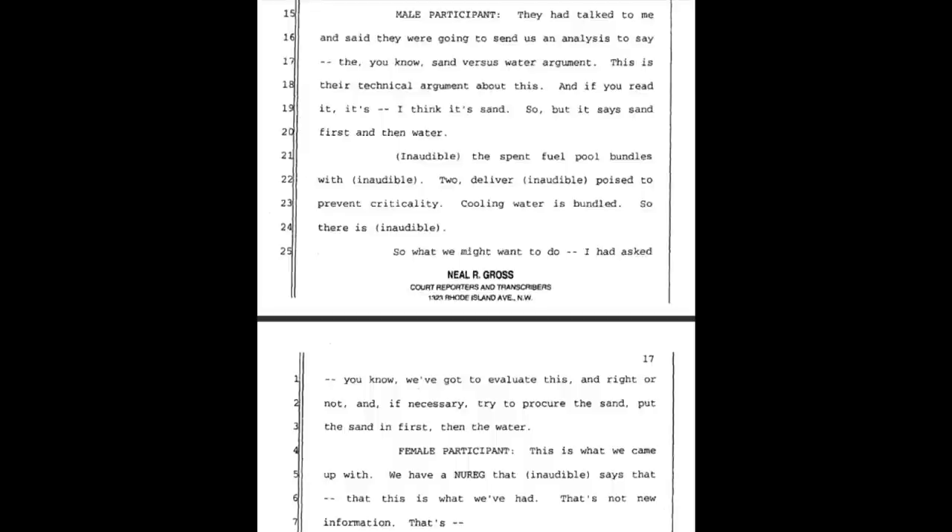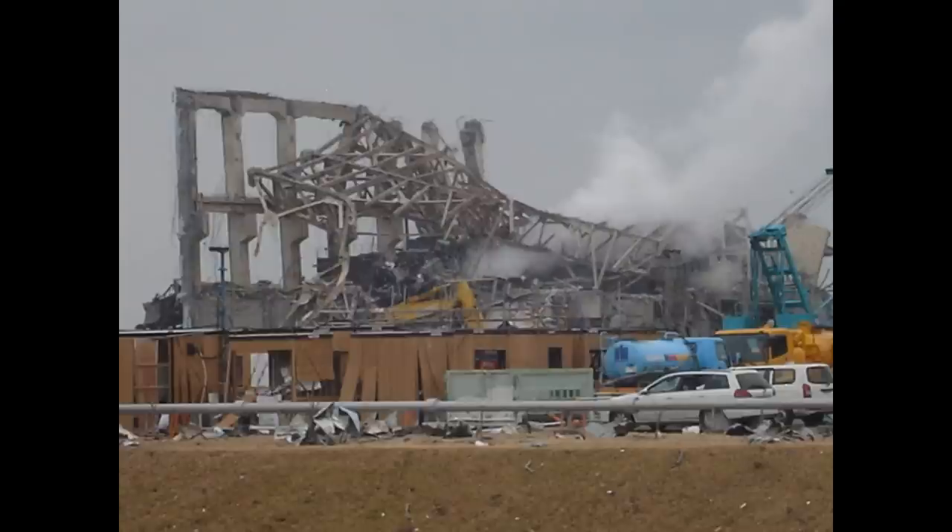They had talked to me and said they were going to send us an analysis — the sand versus water argument. This is their technical argument. If you read it, it's sand first and then water. The spent fuel pool bundles need something to prevent criticality. Cooling water is bundled. So what we might want to do is procure the sand, put the sand in first, then the water.